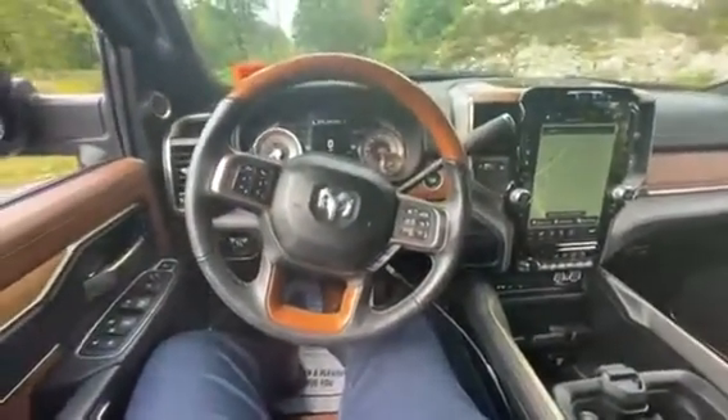This truck is awesome. Loaded up, ready to go. Come on down to Contemporary Automotive, ask for Chad, and I'll make you glad. We'll get you into this Ram today.